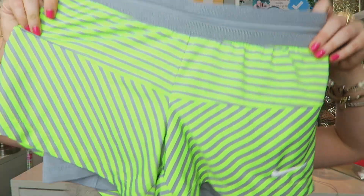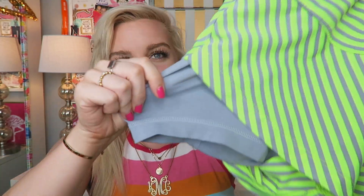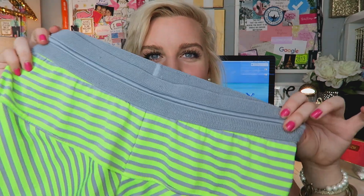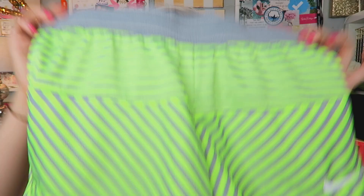First off, I went to the Nike outlet store. You guys know if you've been watching my channel for a while, I'm obsessed with Nike. I love going to the outlet store because it's near where I live and it's just so discounted, so I always feel like I'm getting a great deal. I first picked up these shorts and they're so fun because they're neon, they're stripes, and they're like running shorts because they have a little bit of spandex underneath, which I love for running in the summertime. They have the little Nike swoop on the leg. I got them in a size small.